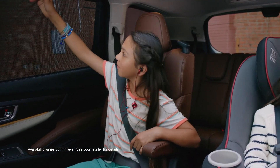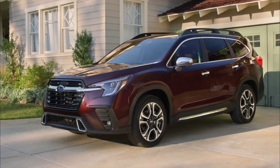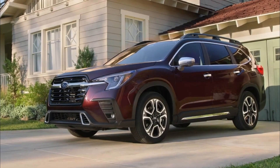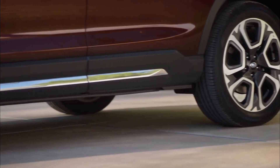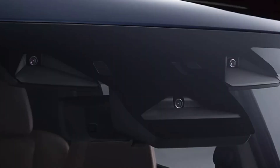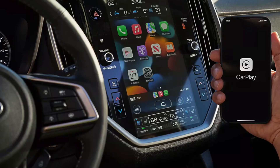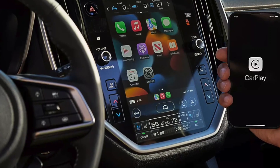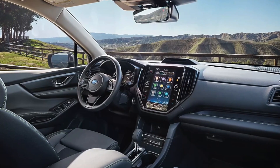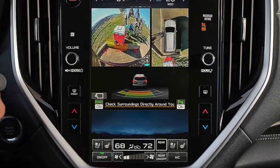Even before you look at the exterior of the car, there's one very noticeable change that Subaru has made with the Ascent. They've decided to include a new 11.6-inch standard touchscreen in the new 2023 Subaru Ascent. In addition to this, they've also included Subaru's latest multimedia system, which it now shares with the 2023 Subaru Outback. This new screen is significantly larger than the outgoing displays, which were only 6.5 inches and 8 inches.